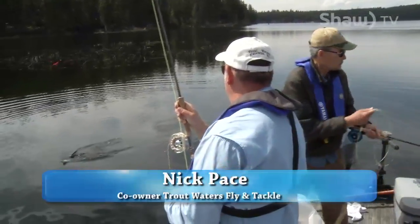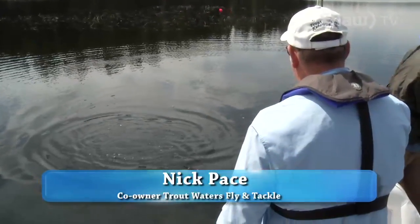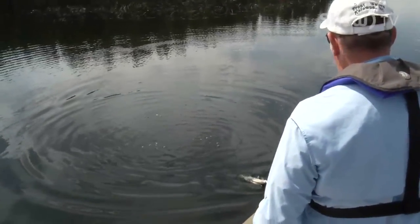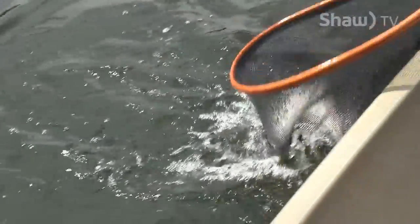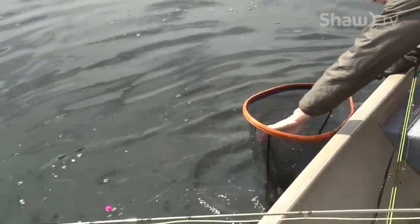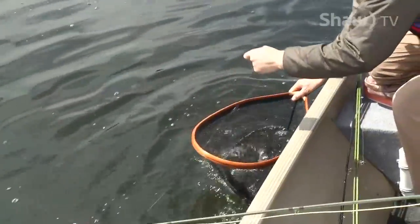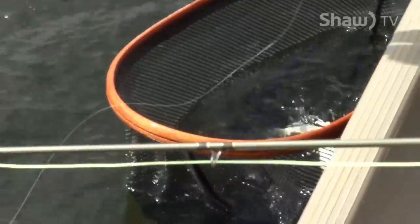What do you got there, Nick? Got one probably from last year. All right, we'll get the net. There we go. Beauty. I'll unhook them. So we're going to catch lots of fish in this size range today, hopefully. And we're going to get some bigger fish too. Healthy fish.